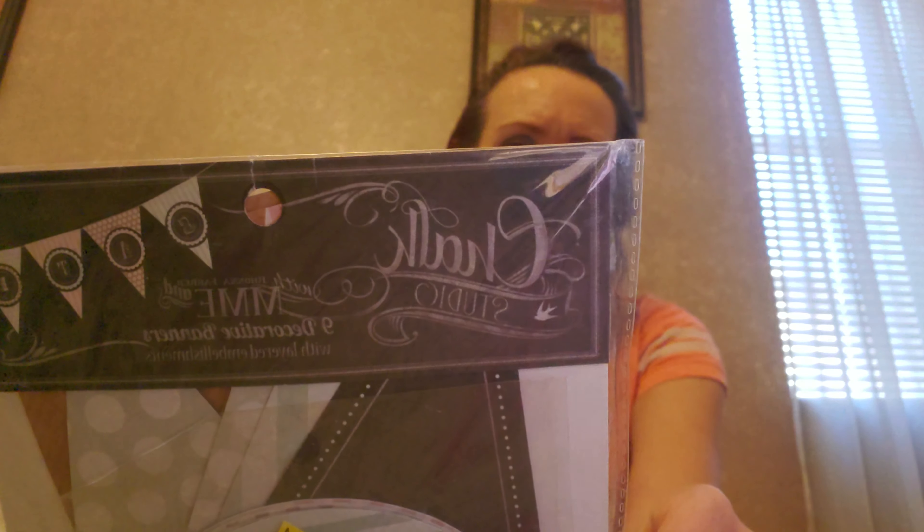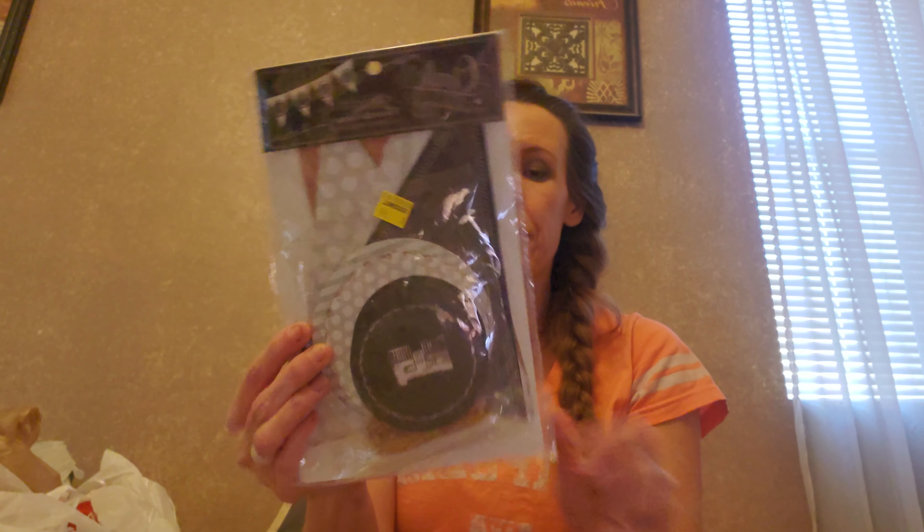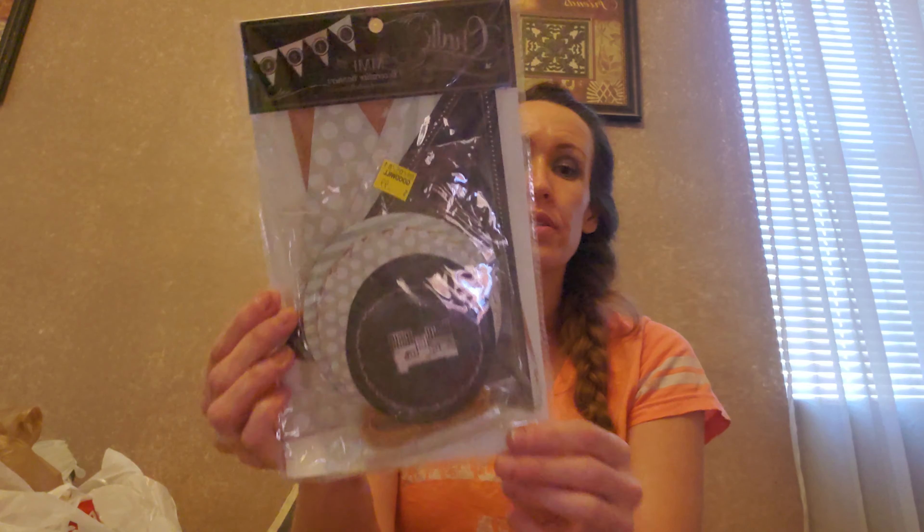I got a Chalk Studio banner kit. It includes nine double-sided pennants, six feet of jute twine, 27 double-sided layering elements, and one piece of chalk to create your own images. It's supposed to say 'celebrate,' but I'm going to use the letters and layering elements with foam tape to make 3D stickers for my junk journals. It was 99 cents.